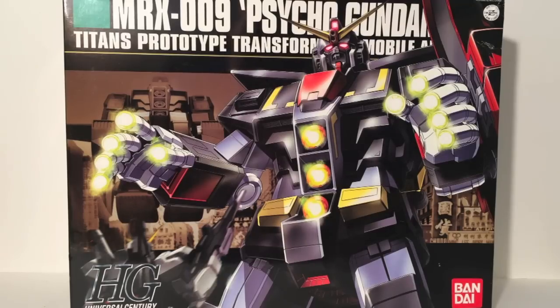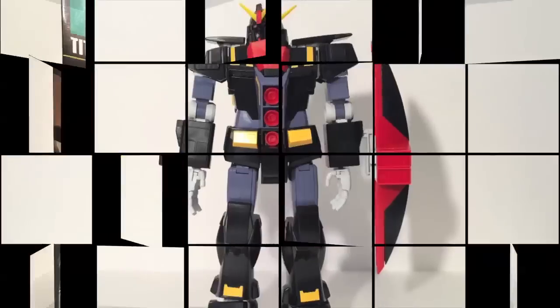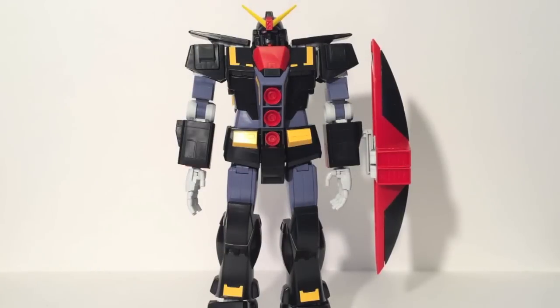Now you've had enough time to look at the box, let's look at the actual mobile armor. So here's the Psycho Gundam. The name has a double meaning: Psycho because its former pilot was a little kooky, and also Psychic Communications. Kind of a neat little double meaning.